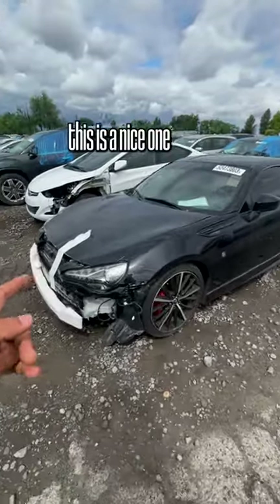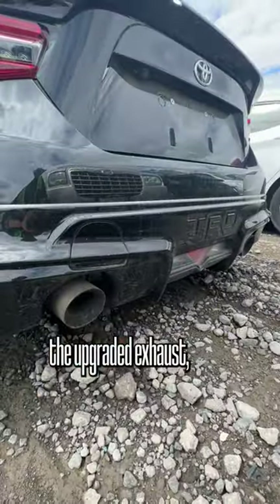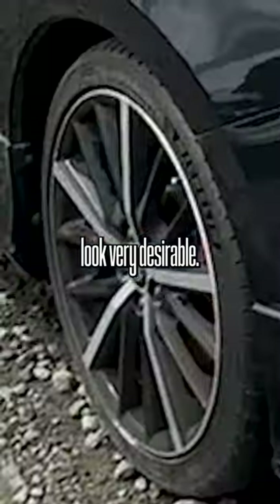I can already tell that this is a nice one just by the fact that it's got the TRD body kit on it, the upgraded exhaust, and it has all the cosmetic mods that make this one look very desirable.